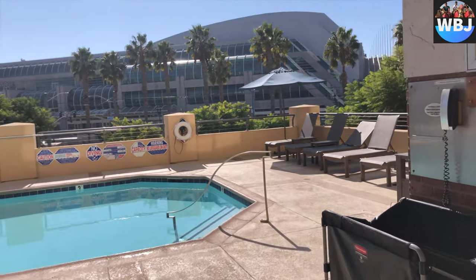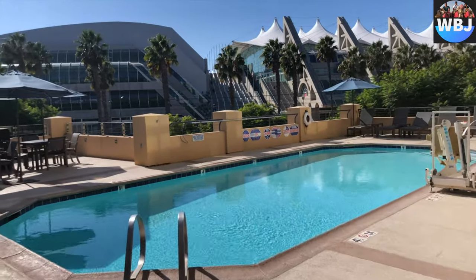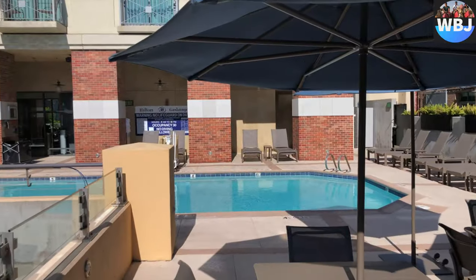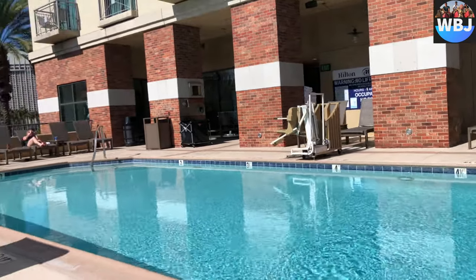The pool area is amazing. They have an indoor gym if you feel like working out, and the pool itself is quite big. You also have some amazing views and you'll definitely be able to chill out there for the whole day if you need to.